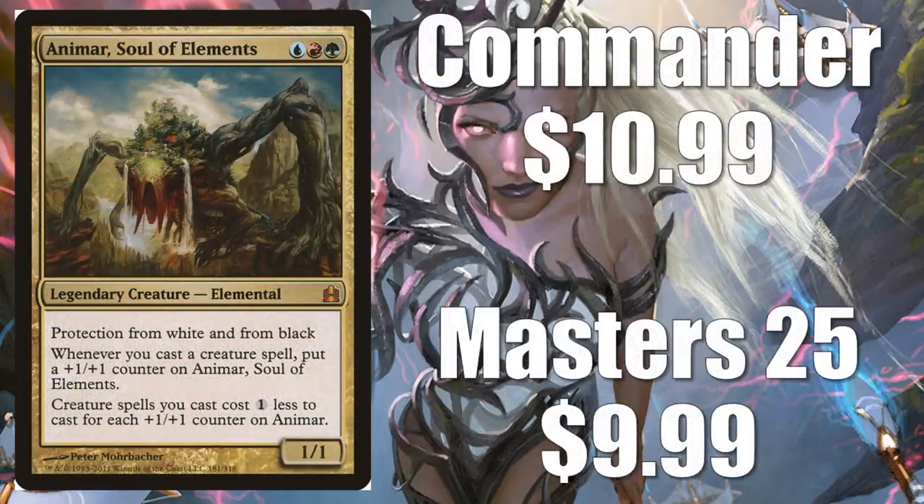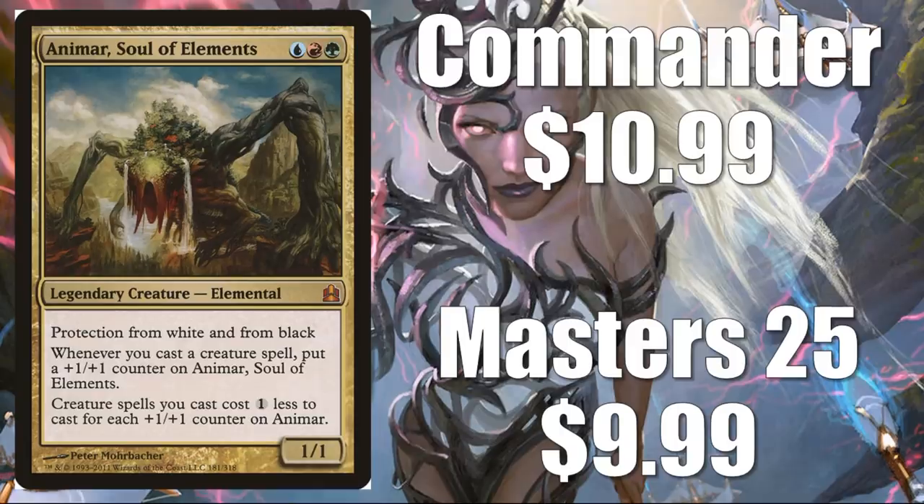Animar, Soul of Elements, is our next one — we're just going to go alphabetically through these. Commander, you can find that for $10.99 in the original Commander series. Masters is $25, or $9.99, so you get $1 cheaper if you go with a newer version. This is another really solid Commander, and it does work well with some new cards too — Nikya of the Old Ways, for example, and Prime Speaker Vannifar. This is also kind of an anti-Teysa Karlov card, since it does have protection from white and black.